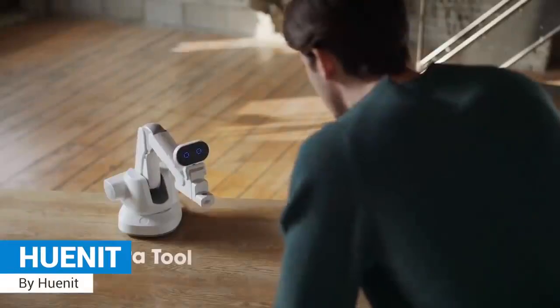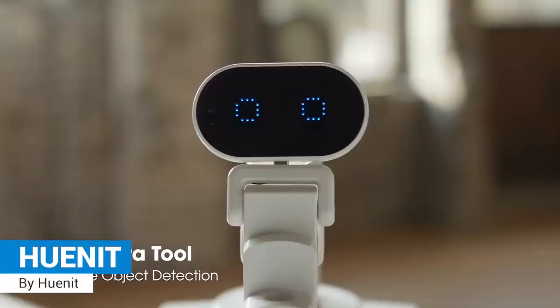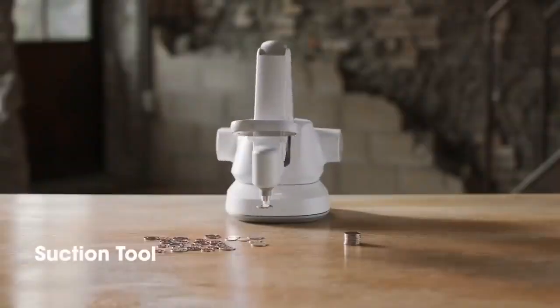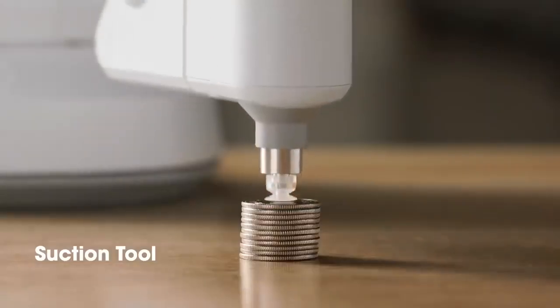Q-Net: a modular robot arm with an AI camera that can 3D print, laser engrave, draw, and pick-and-place items.